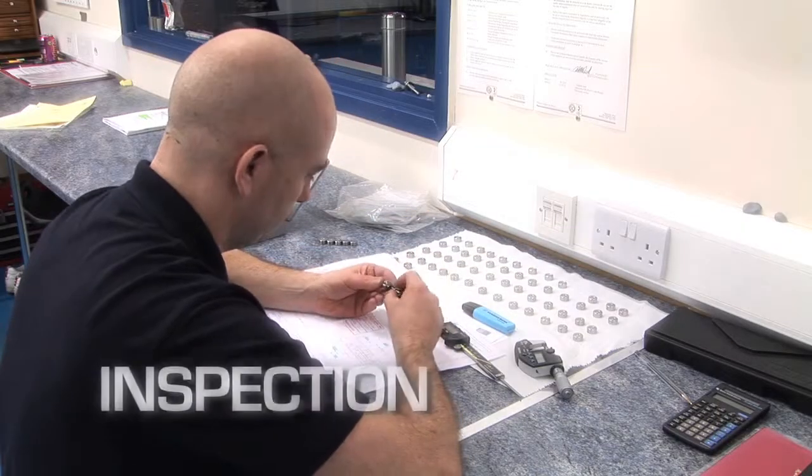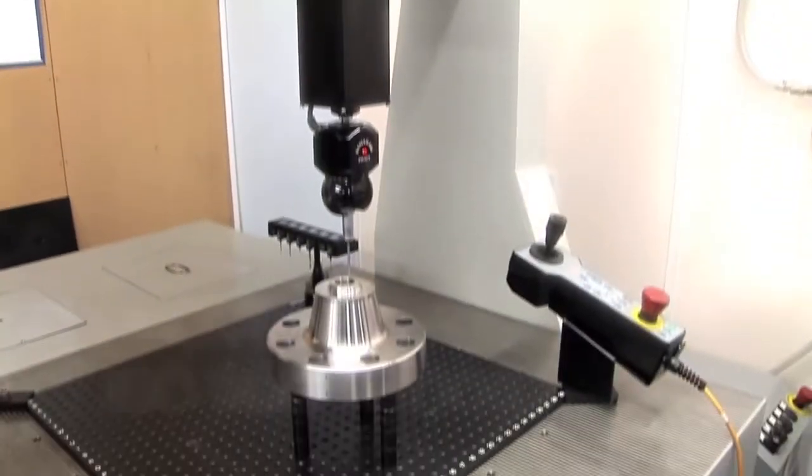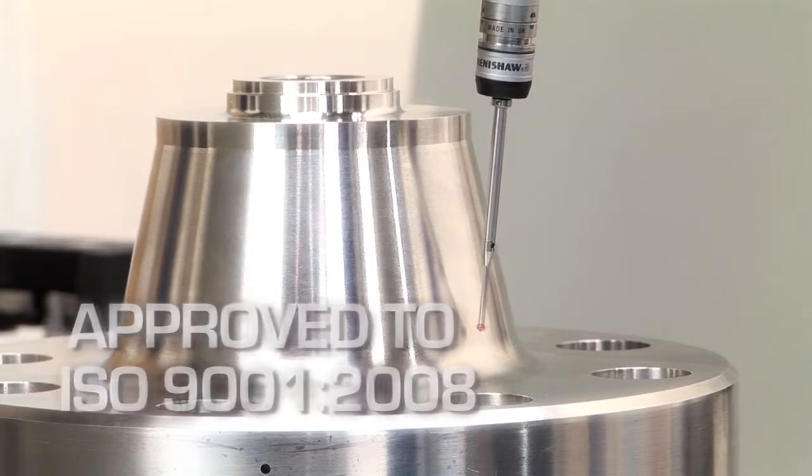We have an inspection department with four full-time inspectors doing roving patrol inspection as well as 100% and first article inspection reports for customers, using CNC CMMs and manual CMMs.